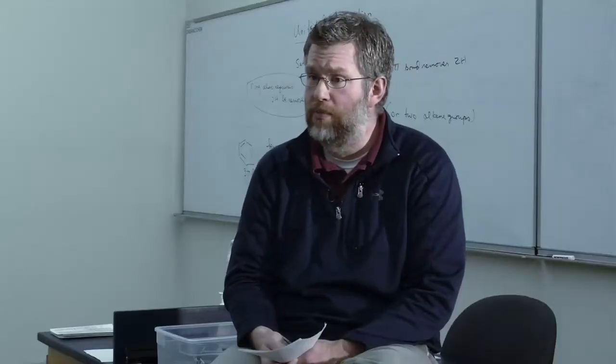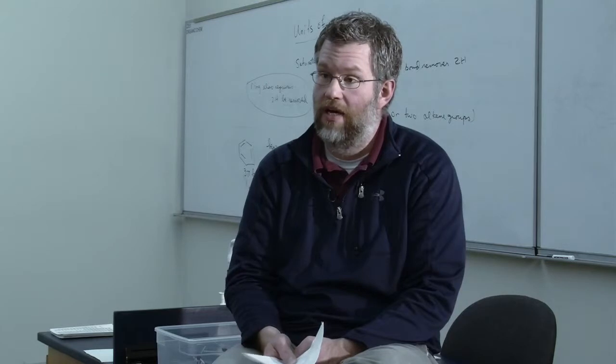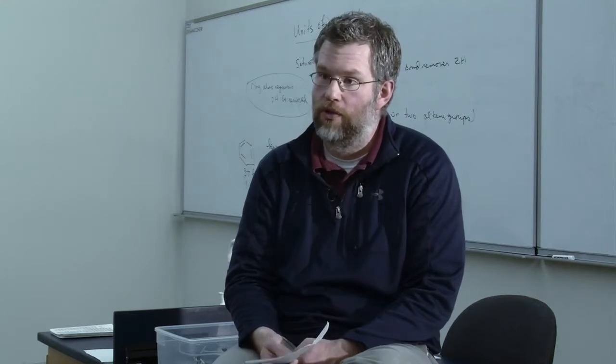One of the other faculty members in the department who was not teaching the organic chemistry course and who is not an organic chemist served as the outside observer, giving us a removed view of what the students were doing.